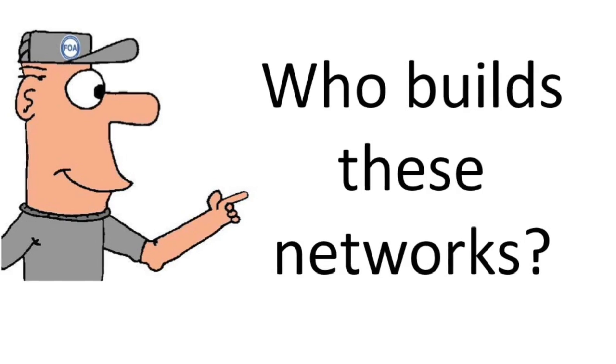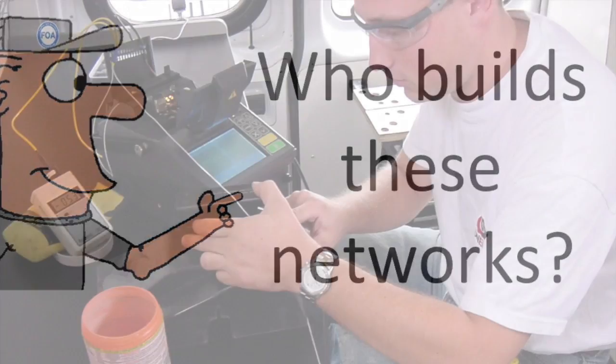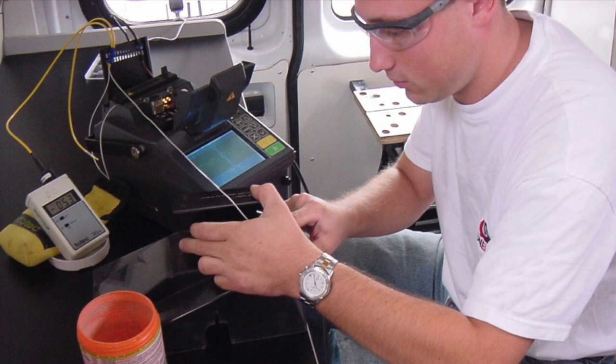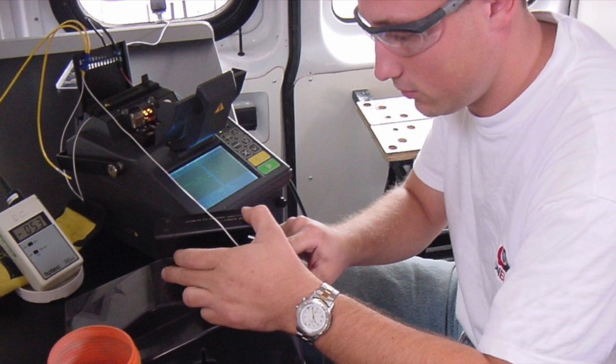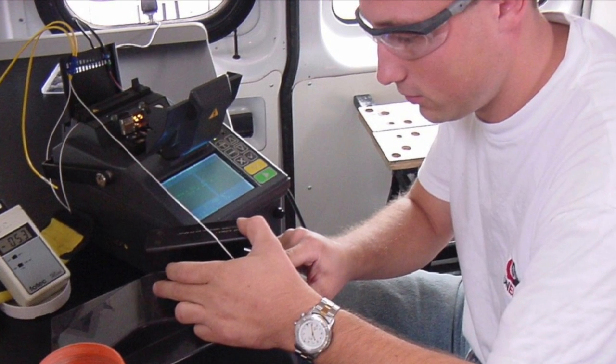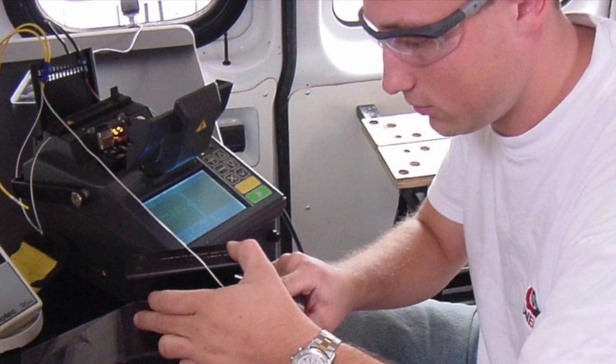Who builds these fiber optic networks we use? They're built by skilled technicians who've been trained to design, install, and operate these networks. Many of them are trained in FOA schools around the world.